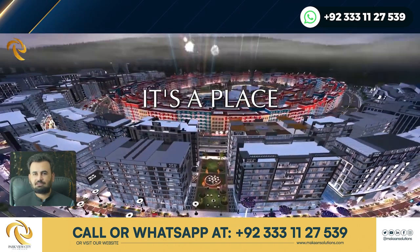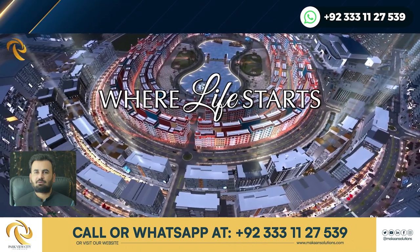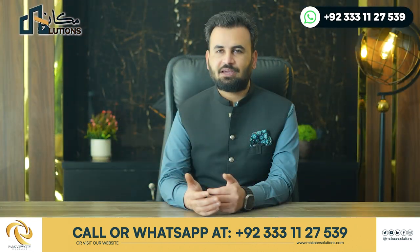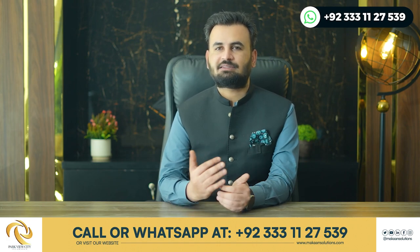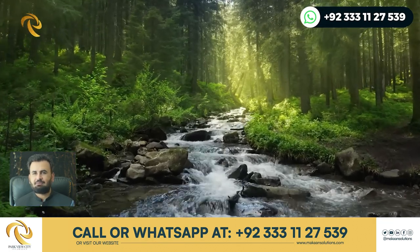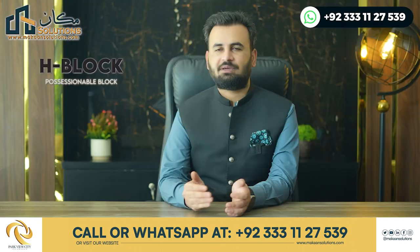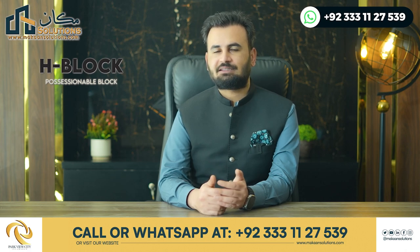In Islamabad, you will be able to see lake-facing apartments and lake-facing restaurants. There is a 360-degree scenic view which is unmatchable. You can compare it to D12 or CDA areas, where rates are three to four times higher.